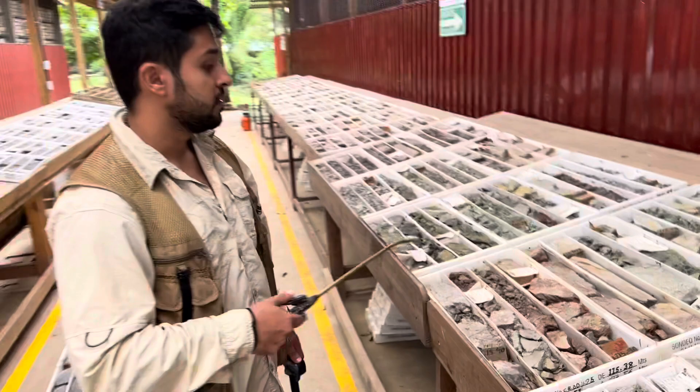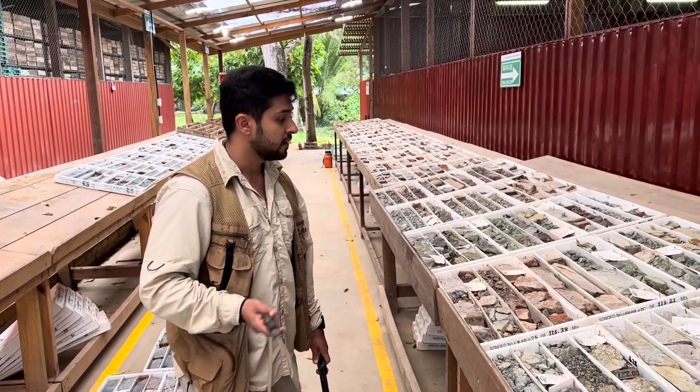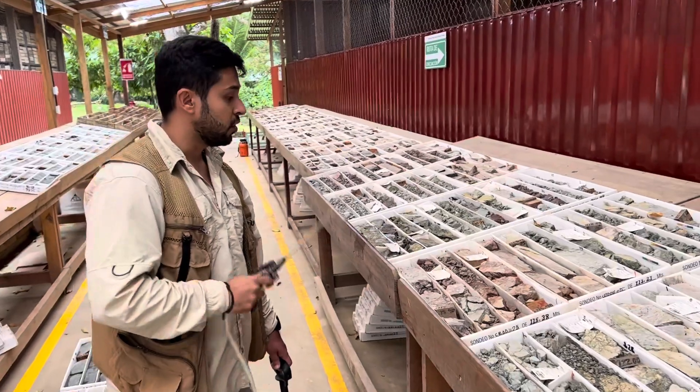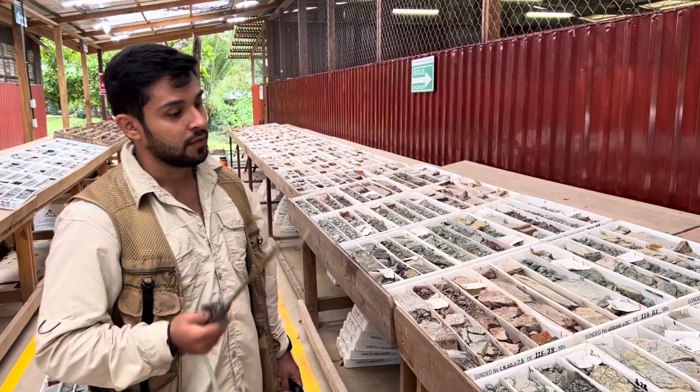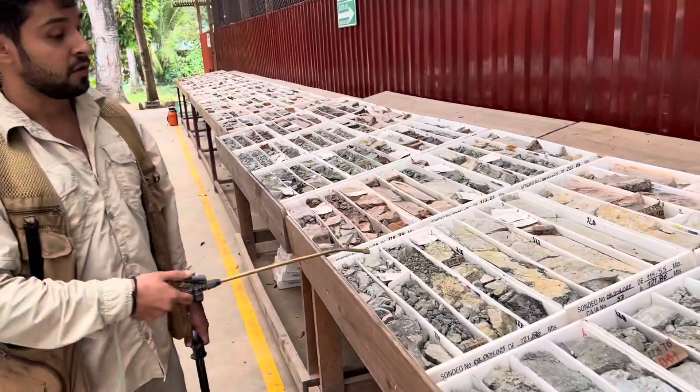In zones like this, where you find both events — the argilized-rich stockwork and the black hydrothermal breccia — you will find grades of 9 grams per ton, like this.